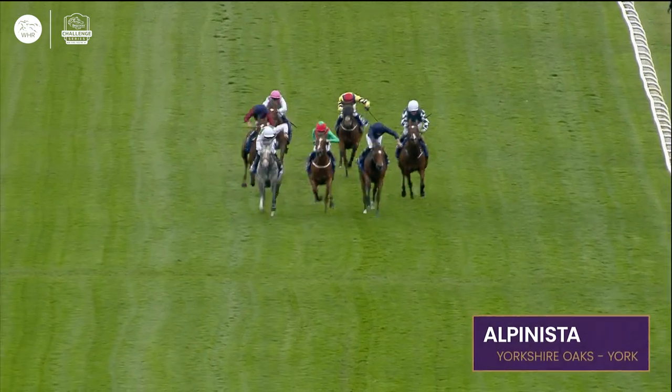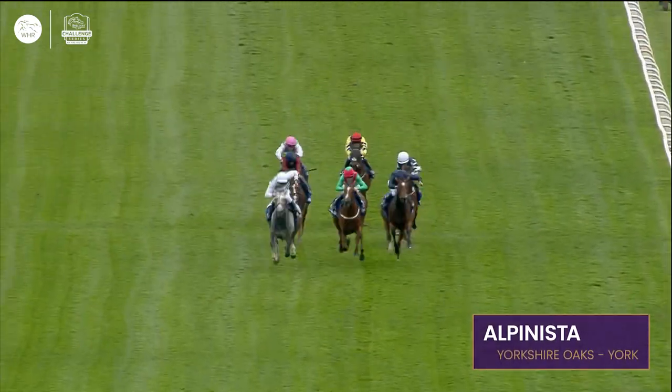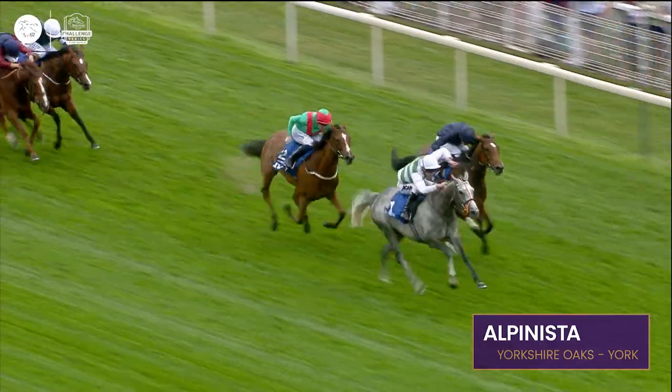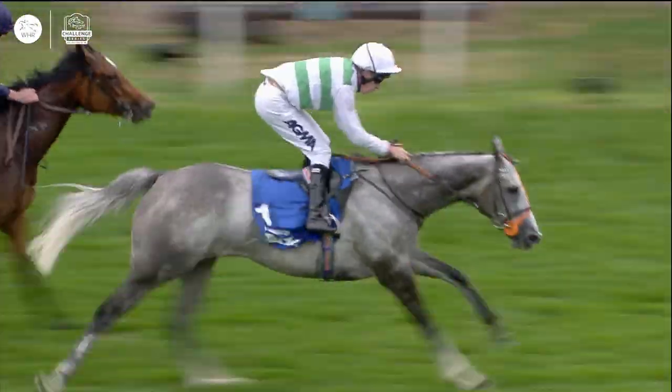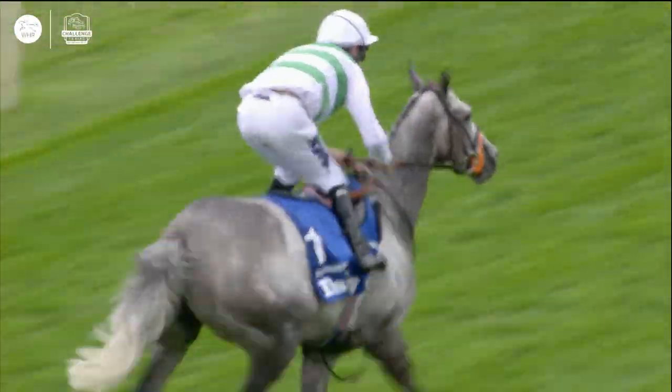Alpanista having to pull out a bit more. The Oaks winner Tuesday drawing alongside her on the inside. There's only a neck between them. Alpanista's having to be very brave here and she is — she's got all the courage in the world and goes on to win the Yorkshire Oaks.